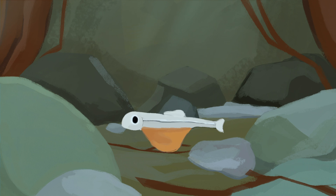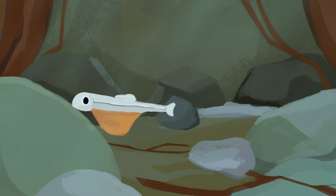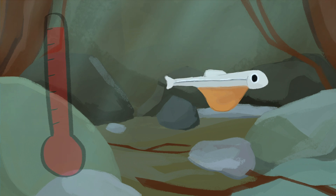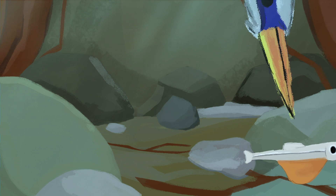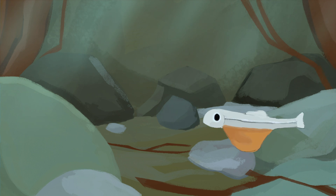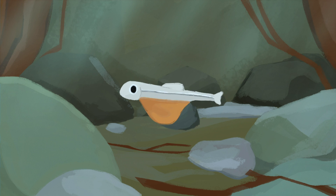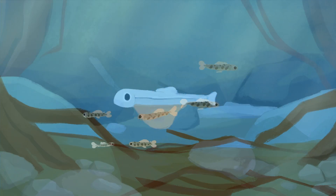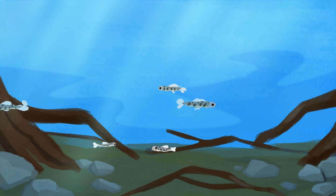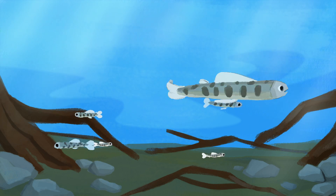Despite this relative safety, many things can still harm salmon in their early stages of life, including rising water temperatures and predators such as blue herons, osprey, and kingfishers. They will not leave the protection of the gravel until their yolk is used up in about 12 weeks. At that time, the young salmon called fry swim up to the surface, gulp air to fill their swim bladders, and begin to feed.